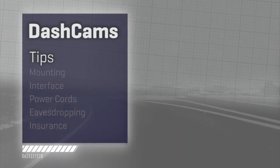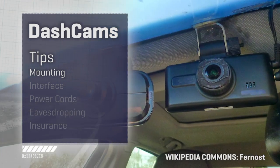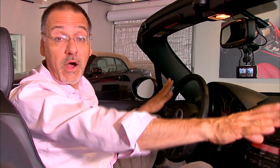Now, just buying a dash cam isn't the entire answer — you need to know how to use it, so here are some tips. First, know where you can mount it. Wouldn't it be ironic to try and be a law abider by having one of these and then break the law by putting it where everyone tends to? Most states require you stick it over in one of the far low corners of your windshield, not here in the middle.